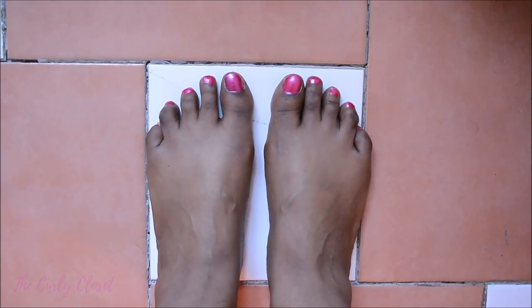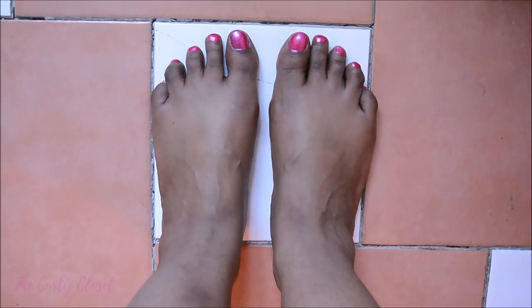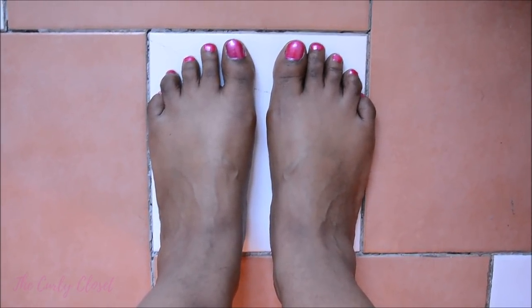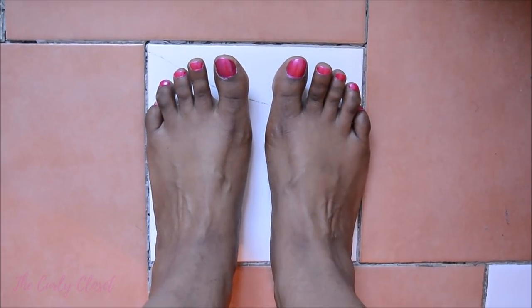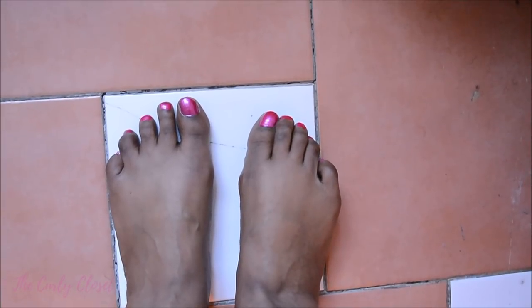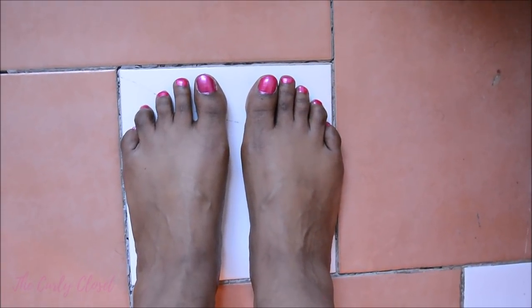I've inserted a clip of my feet here so you can see what I'm talking about. On my left foot there is a gap between my big toe and my second toe, but on my right foot that space is not as large. As I move and flex my feet you can see a lump forming on my right foot at the base of my big toe — and that's what I'm talking about, that sort of bunion beginning to form.